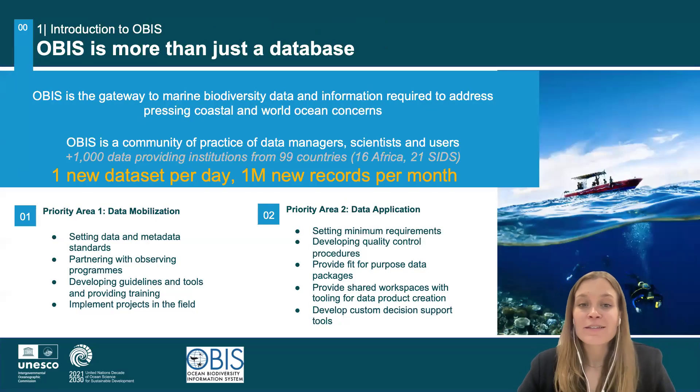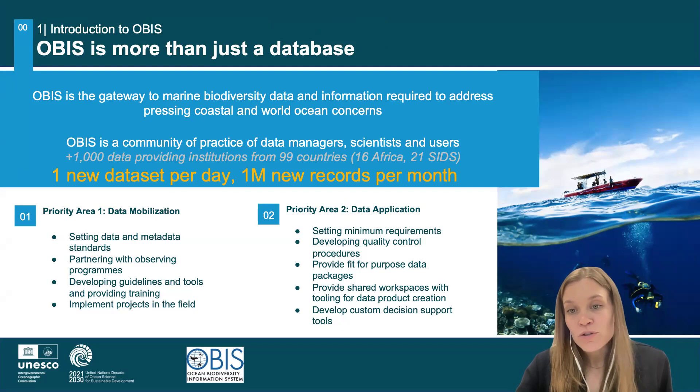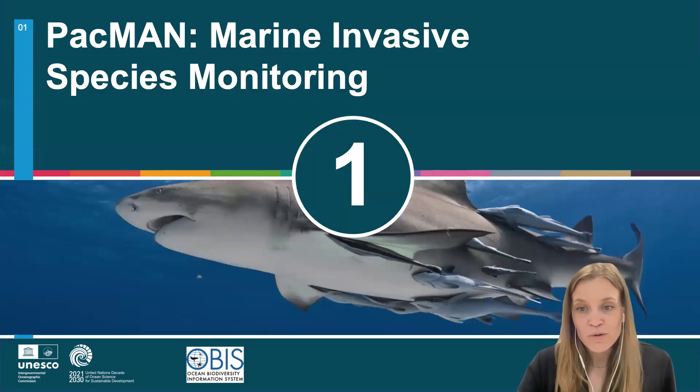So what OBIS is, is more than a database. We are a community of practice of data managers, scientists, and users. We get data from over 1,000 different data-providing institutions. We are a gateway to marine biodiversity data and information. Our priority areas are in data mobilization — bringing all that data together in one place so that it is searchable, findable, accessible, and comparable — but also in data application, using this data to provide help for decision-making and fit-for-purpose data products and packages.